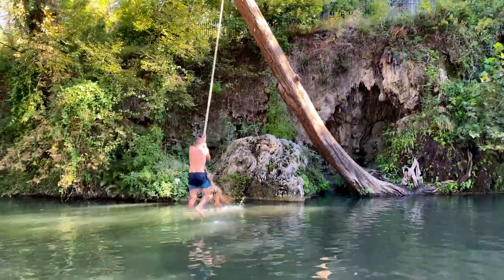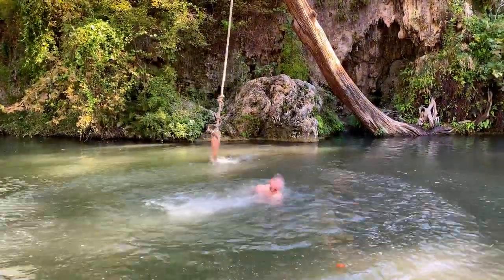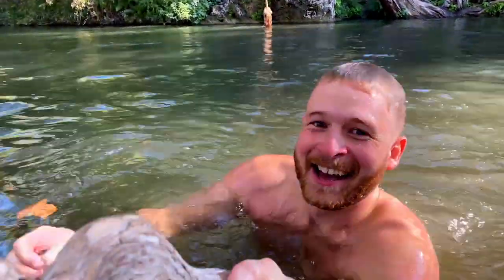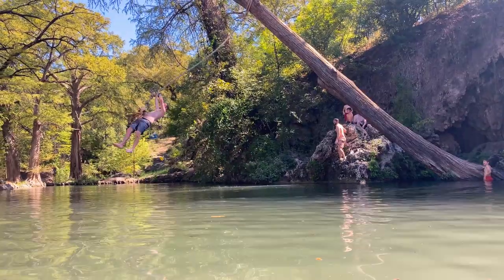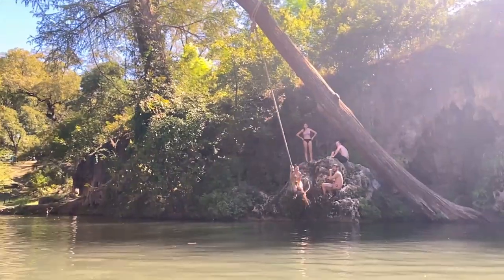There are a bunch of rocks you can hang out on. The water's 68 degrees, so it's nice and cold. There's a rope swing as well, and it's a lot of fun. Kids were going off it — maybe eight years old was about the youngest I saw. It's a great place to hang out and just enjoy some happiness.